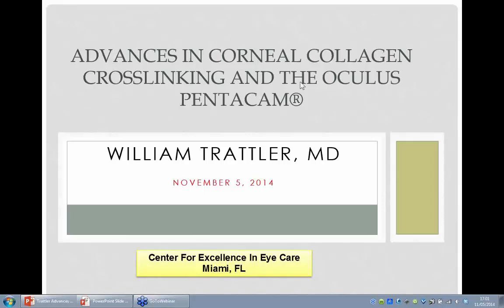Ladies and gentlemen, if you have any questions throughout the webinar, please use the question box at the right of your screen. There will be an opportunity at the end of the webinar to answer your questions. Tonight's speaker is Dr. William Trattler. Dr. William Trattler performs a wide variety of cataract and refractive surgeries. He's also an investigator for corneal crosslinking, and tonight he will be sharing his experiences with the Pentacam and corneal crosslinking. Please welcome Dr. William Trattler.